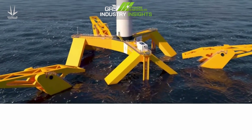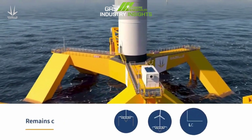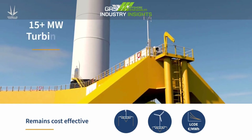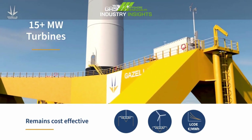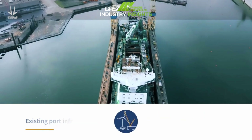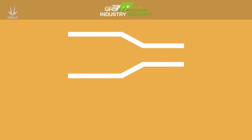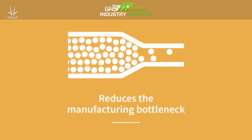The Gazelle Principle enables a design that reduces loads and improves stability, remaining cost-effective while still supporting even the largest wind turbines. Gazelle's modular design solution can be delivered using existing port infrastructure and shipbuilding methods. This alleviates the need for customised ports and, vitally, reduces the manufacturing bottleneck.